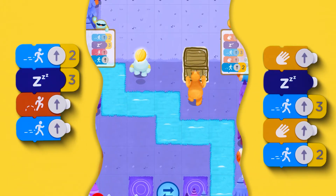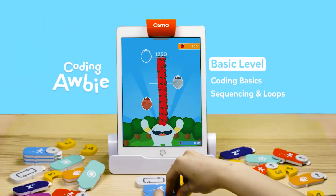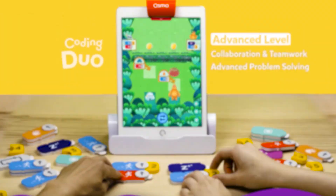For the simplest way to learn how to code, with three uniquely designed games for kids ages 5 to 10, try Osmo Coding Starter Kit today!